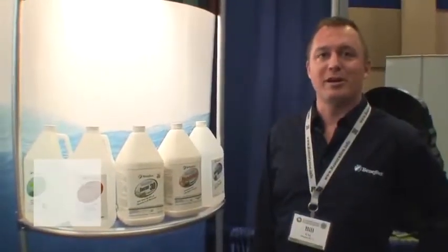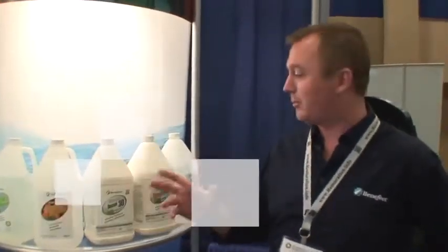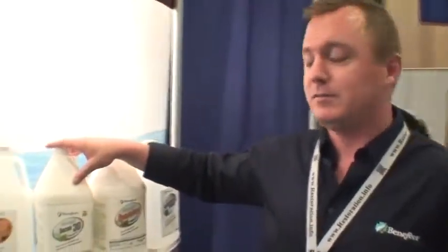Hello, my name is Bill Coy. I'm the Key Accounts Manager for Benefect, and I'm going to talk about our new product, the Decon 30, which is our newest disinfectant.